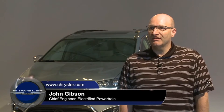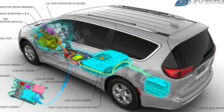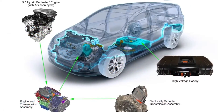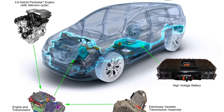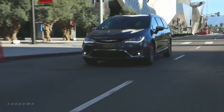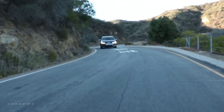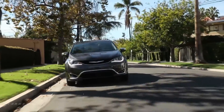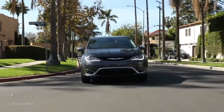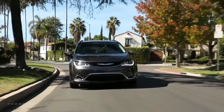The eFlight electrically variable transmission is the heart of the hybrid powertrain. It consists of two electric motors, a planetary gear set, and a one-way clutch — and that one-way clutch is the biggest innovation we've put into the transmission, allowing us to drive the wheels electrically with both motors. For the Pentastar engine, we installed new camshafts, new valves, and new pistons, which increased the compression ratio and mechanical efficiency, while changing the valve events reduced pumping losses in the engine, also making it more efficient.